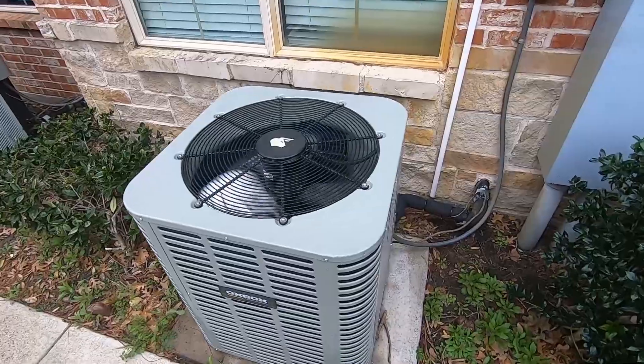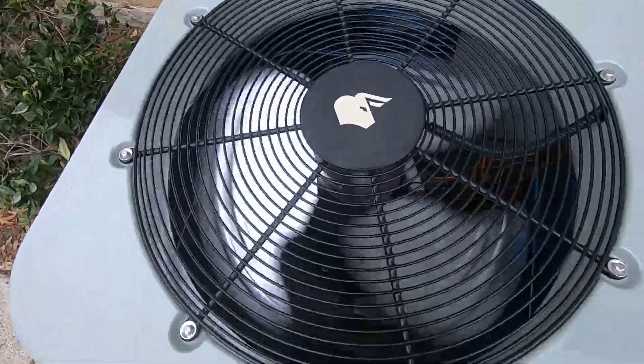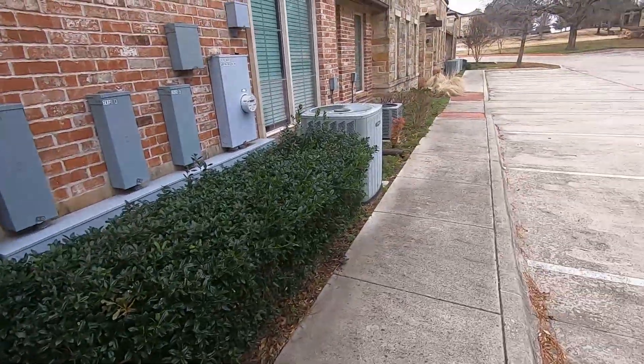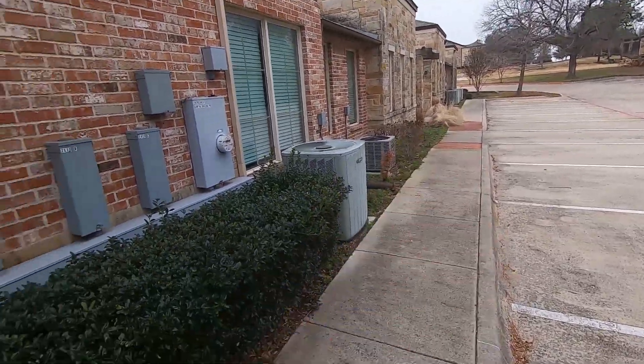Here we have a relatively new Auxbox heat pump running in heat mode. This is the first time I've seen any one of these running. There's three here — there's one right there, and then there's one way down there at the end.